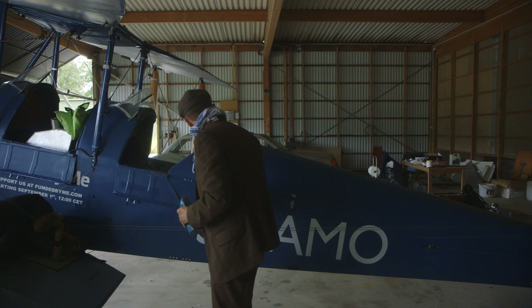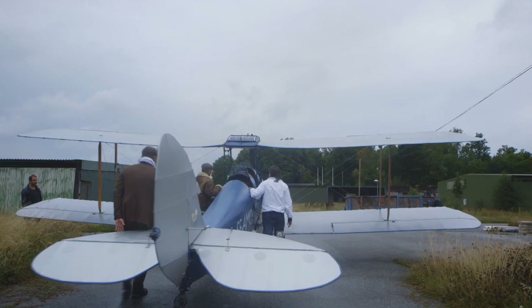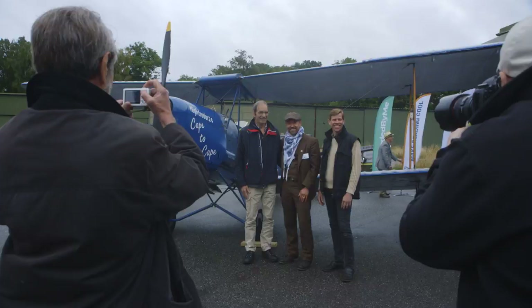For me it is of course the boyhood dream — the flying adventure through Europe and Africa in this old airplane. So I'm looking forward to reaching the goal. I don't know what this is going to contain, of course, as it's an adventure — so I'll have a good answer perhaps afterwards. Also to tell people about what this did to me and what I experienced.